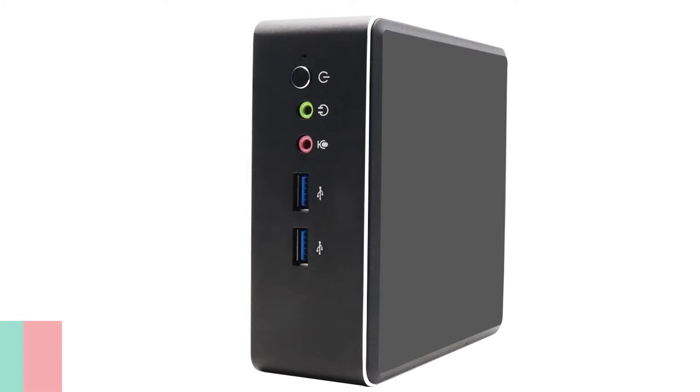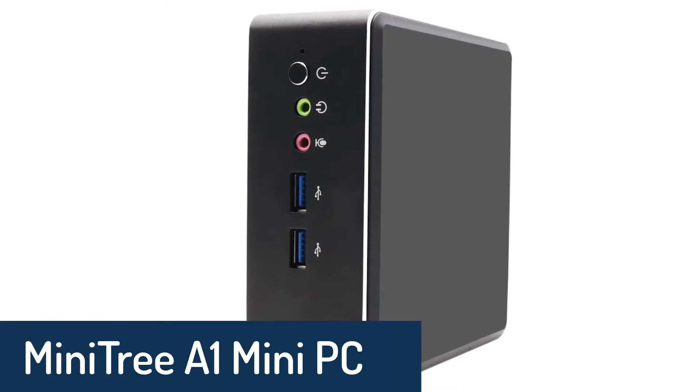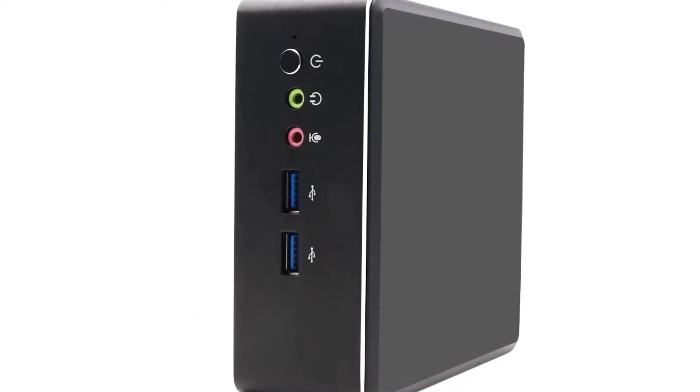Number 5: MiniTree A1 Mini PC. The MiniTree A1 is a powerful mini desktop PC.